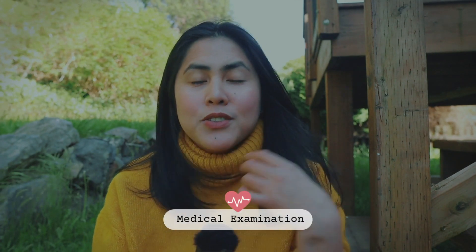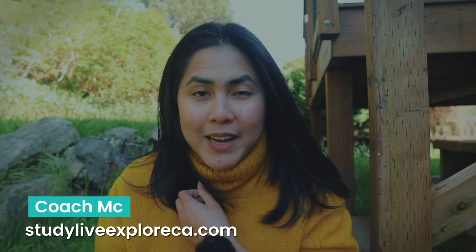So today I'm going to talk about the medical examination. Do you really need it for your student visa? My name is Coach MC and I am your Essie Planner, Study Live Explore Canada, and we are helping aspiring international students with easy and agile guides towards their Canadian dream.